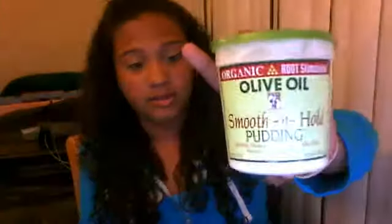This is the Organic Root Stimulator Olive Oil Pudding. I used a little bit of this — it was pretty good. It just had the texture of pudding, I guess you can say. And then for the last thing, I got the Garnier Fructis Full Control Anti-Humidity Hairspray. It smells so good. This was, like, $2 or maybe $1 and some change.